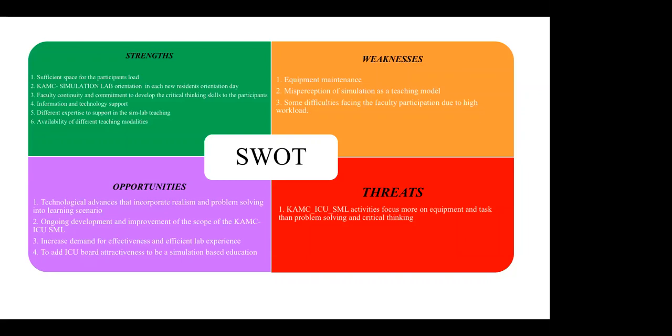For opportunities: technology advances can incorporate realism into learning scenarios, and there is ongoing development and improvement of the scope for the KMC ICU simulation lab, with increased demand for simulation-based education. For weaknesses: we have equipment maintenance challenges, sometimes troubleshooting with the high-fidelity system and audio. There is also misperception of simulation as a teaching model, and some difficulty with faculty participation during high workload periods. A threat is that simulation activity is sometimes more focused on equipment and tasks than problem-solving and critical thinking.